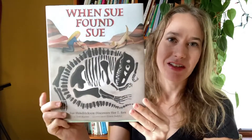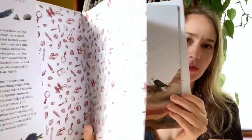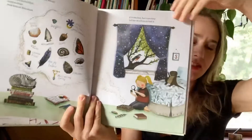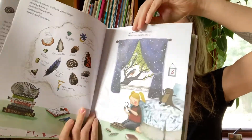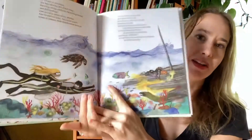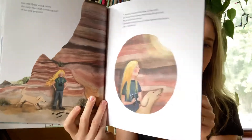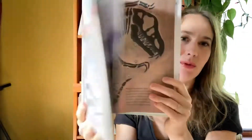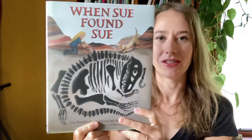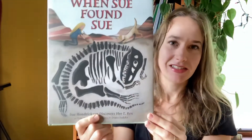When you're learning about fossils, another book I really love is When Sue Found Sue. This is one of my favorite children's books — I've talked about it on my channel before. It tells the story of Sue Hendrickson, who discovered the largest, most complete T-rex fossil ever found. It's called Sue, and it is now in the Field Museum in Chicago — my kids and I went there to see it a year ago. Whenever I read this book to my kids, somebody always goes outside afterwards and starts to look for treasures, so I love how inspirational it is.